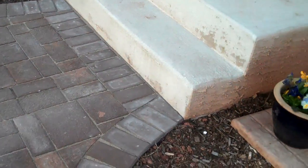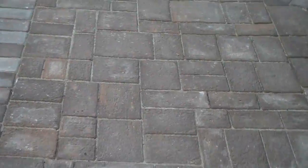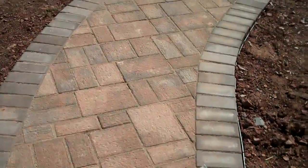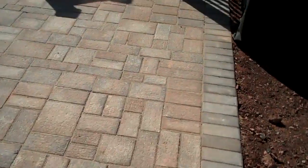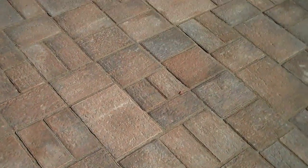It matches up nicely with the existing concrete steps. As we walk back here into the sun, there's the walkway with just a nice gentle curve leading to the main portion of the patio. This is the EP Henry Via Roma product.